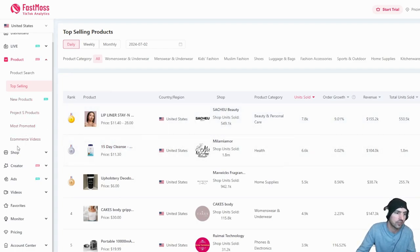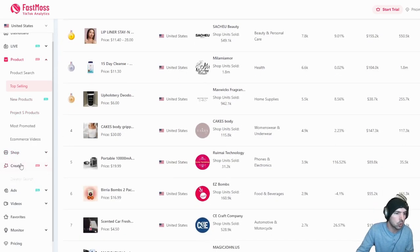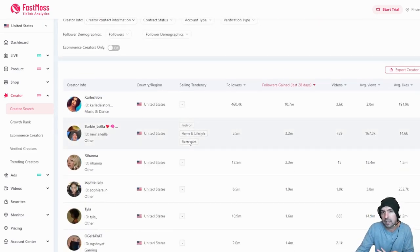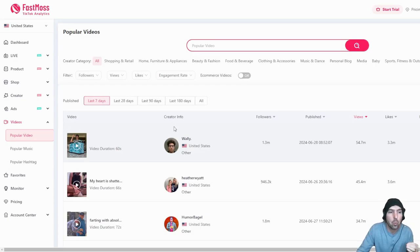What I also find game-changing as an affiliate is going to the Creators section and seeing what they're doing. You can follow and model creators similar to you — it's like free training to make money online. You can literally watch the videos that are popping off and get examples.